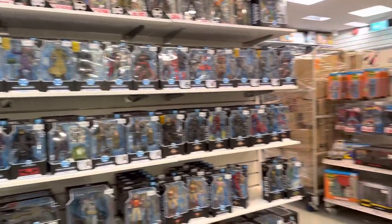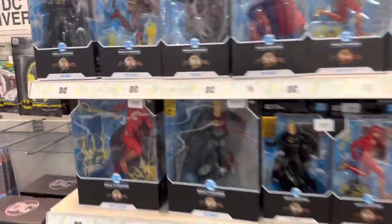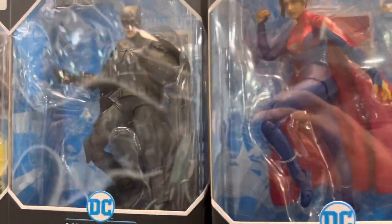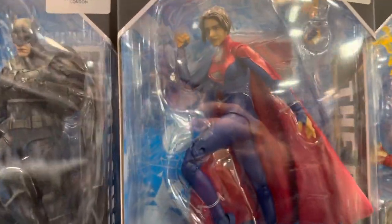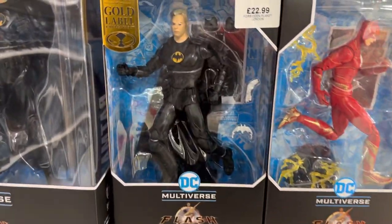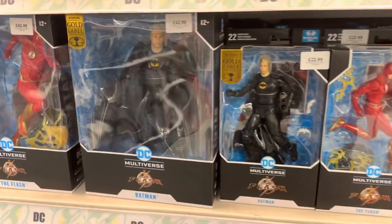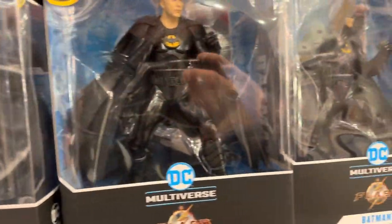Moving on to the DC Comics section — a huge selection. The Flash is heavily promoted in this store. We have the Batman 89, the Flash alternate suit, and the DCEU Batman, which looks pretty good despite the colors. There's a Supergirl figure, more Flash figures, the Gold Label Batman, and larger 12-inch statues to wrap up the Flash movie line — including Dark Flash and statues for the 89 Batman.